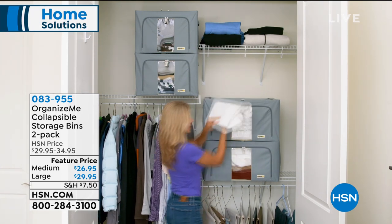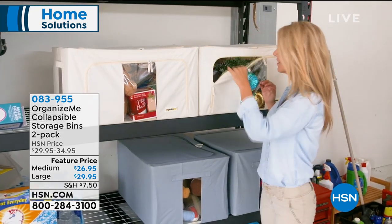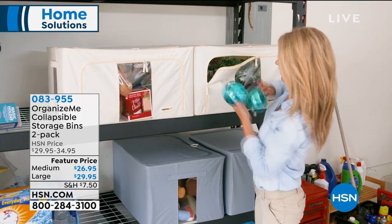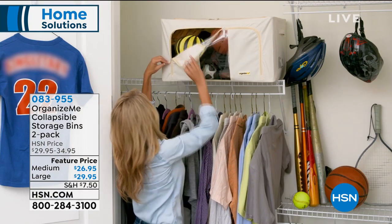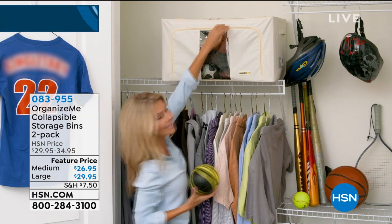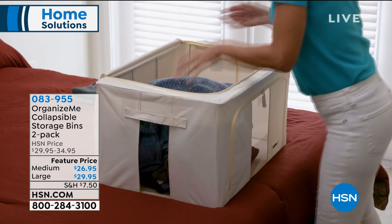You get two of the collapsible storage bins — two medium for $26.95 or two large for $29.95. And look at how you've got that visible window and a zip on the side. I've never seen one like that before. So you don't even have to get that storage bin off of the shelf — you can just get what you need and get about your business. This is organization that works for you.